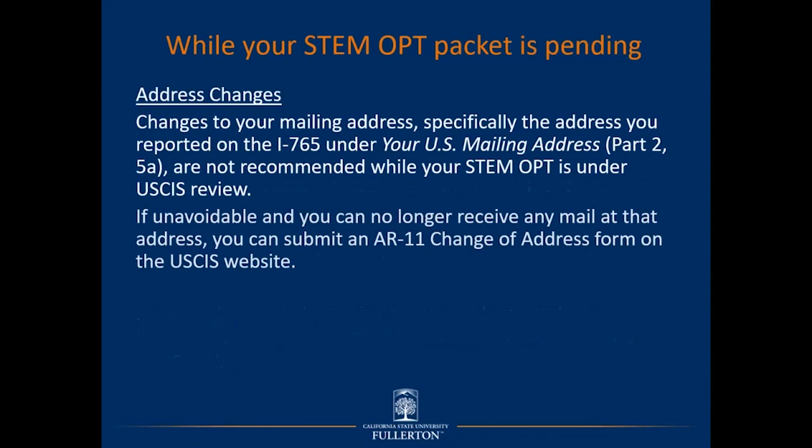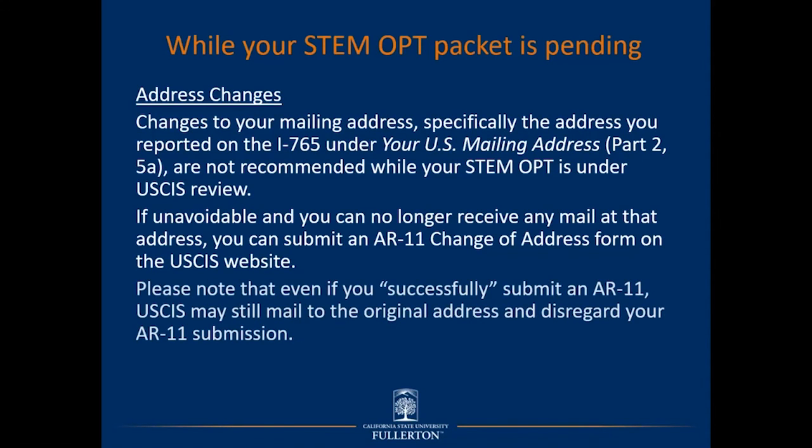Changes to your mailing address reported on the I-765 (Part 2, Item 5A) are not recommended while your STEM OPT is under review with USCIS. If unavoidable, you can submit an AR-11 change of address form on the USCIS website, but note that USCIS may still mail documents such as the receipt notice and STEM OPT EAD to the original address and disregard your AR-11. If you do not have a personal mailing address for your I-765, refer to the ISS guide for tips on designating another person's address to receive your documents.